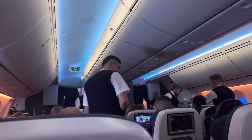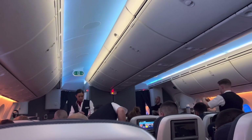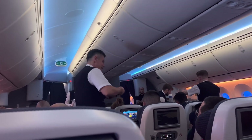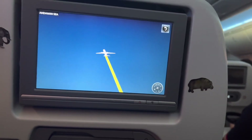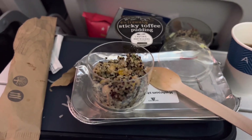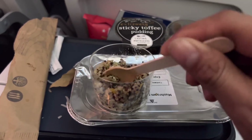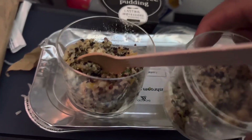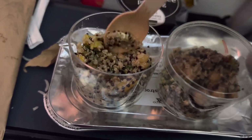We are still now over Malaysia. Now guys, I'm getting ready for landing in Singapore. This is the second meal for today — early morning. I'm not sure what kind of food this is, but there's something like sticky pudding, coffee, and some warm mixed food.